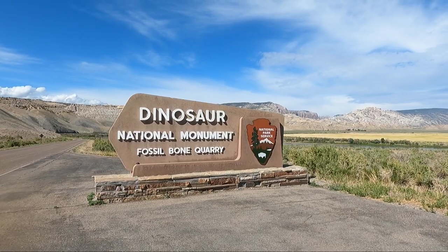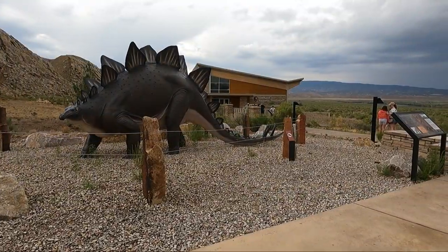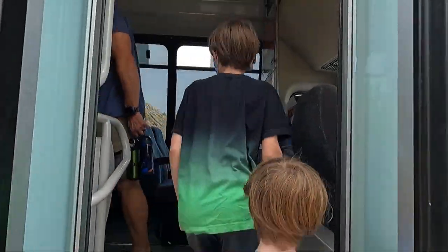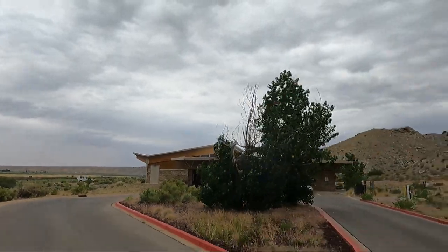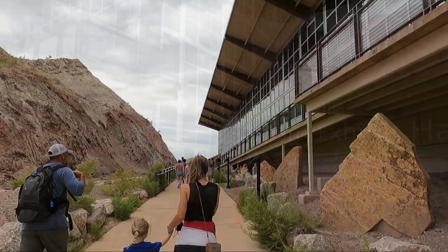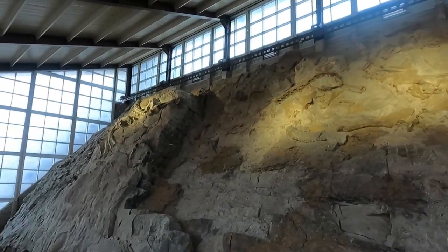Dinosaur National Monument offered so much to explore. It's located on the Colorado and Utah border with parts of it in both states. The dinosaur fossils are only located on the Utah side. The Quarry Exhibit Hall contains an entire wall of over 1,500 dinosaur fossils, which nature arranged more than 150 million years ago, deposited by an ancient stream.